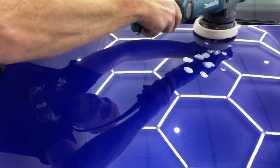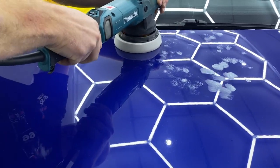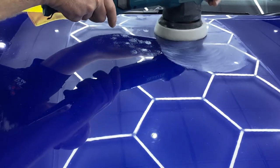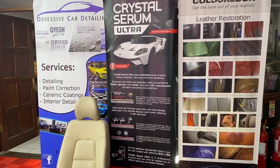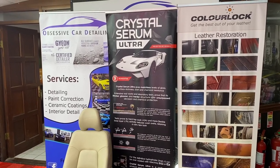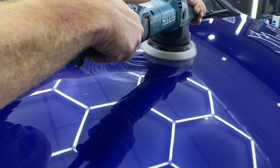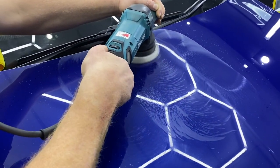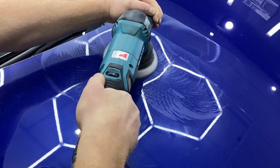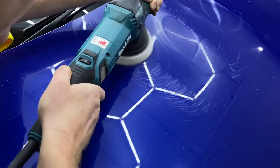Peter, you have many different areas of expertise in detailing — can you tell us more about them? We also do leather restoration. And for the last three years, I started delivering courses about machine polishing. Two years ago I also started leather restoration courses. We use the Color Lock system for leather restoration.